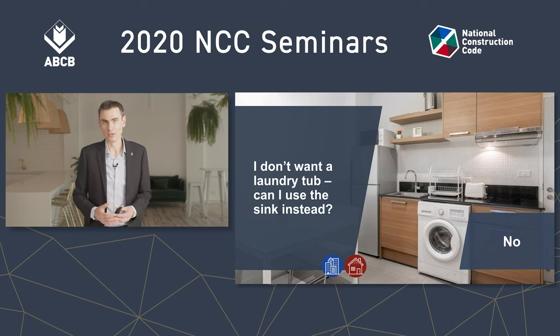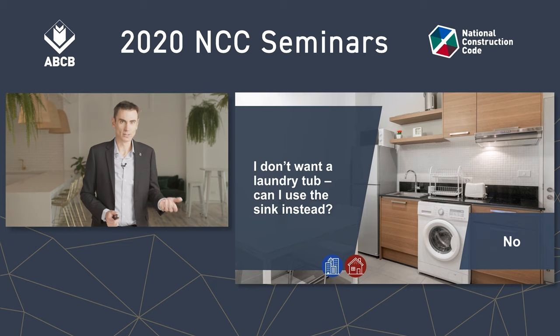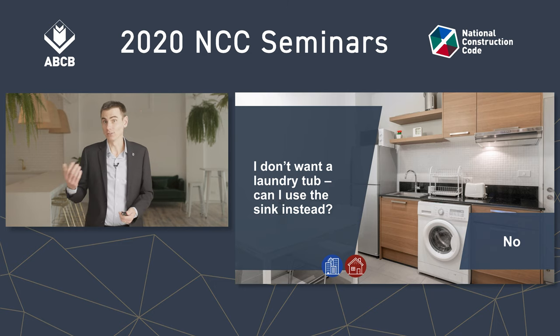As far as we're concerned, the only thing you can empty your mop bucket into is a laundry tub. So under the deemed-to-satisfy provisions, you cannot use the sink instead of a washtub, and the performance requirements say you need to have a washtub. But there is a related question — and that person's thinking: I won't use the sink as the laundry tub. What if I use the laundry tub as the sink? Clever, isn't it? My judgment on this one is that under the deemed-to-satisfy, the answer is still no.